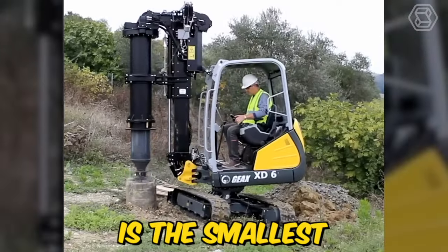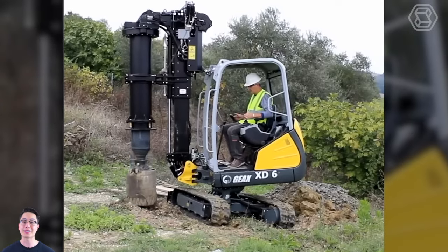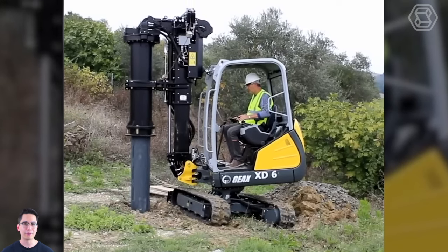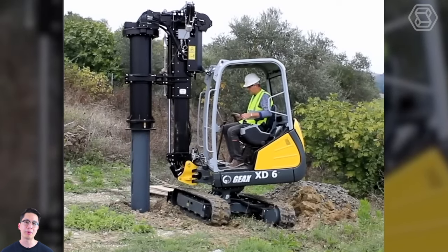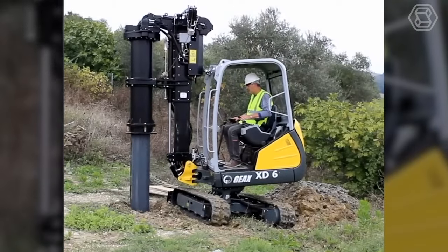GX-XD6 is the smallest piling rig in the market, designed to work in extremely tight spaces, limited headroom, and job sites that are difficult to access. It's equipped with a powerful engine and hydraulic system that provide high torque and speed, allowing it to drill through even the toughest soil and rock formations.